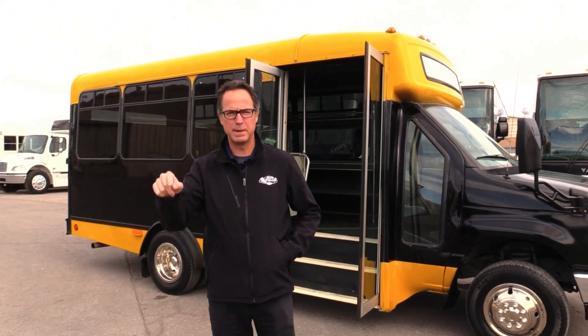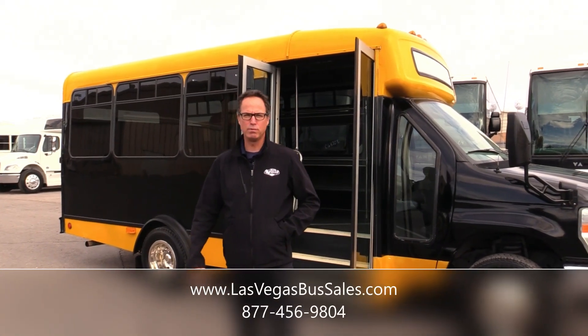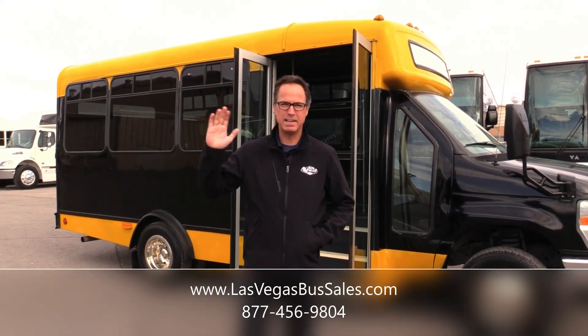If you'd like to check this out, come visit lasvegasbussells.com or give us a call at 877-456-9804. It's a beautiful cold day in Las Vegas — have a nice day!